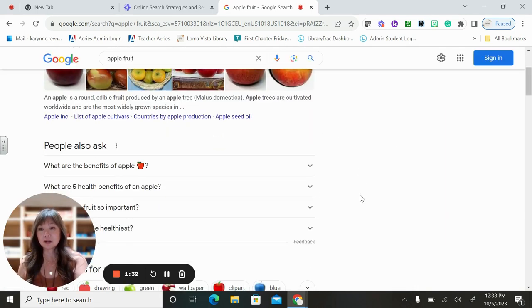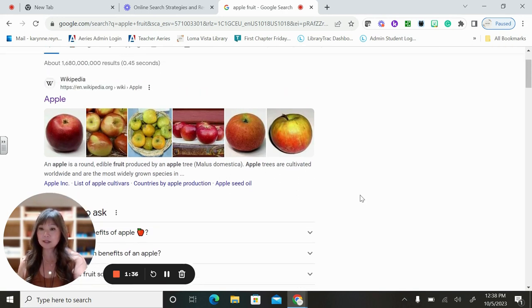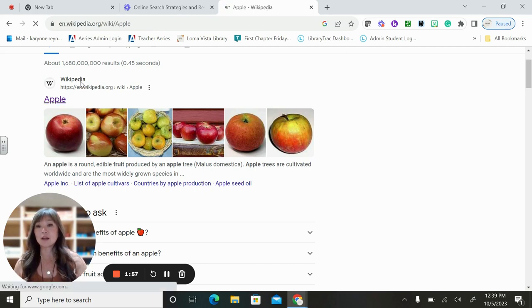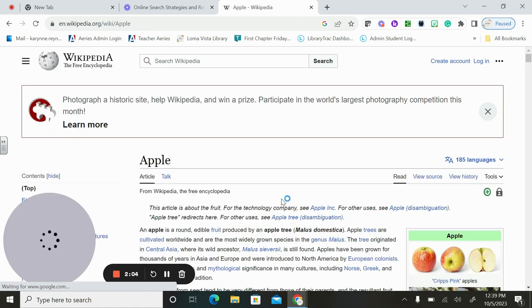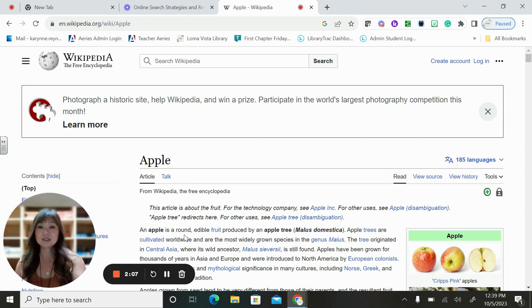Wikipedia is a great website. I know a lot of your teachers say not to use it, and that's true — you don't want to use it as a source when citing information. But there are things in Wikipedia that aren't bad, and it's good to know it's out there. It can give you some general information to help further your searches and research. If we click on Wikipedia for 'apple,' we get an introduction about the apple. It even says, 'This article is about the fruit; for the technology company, see Apple Inc.'